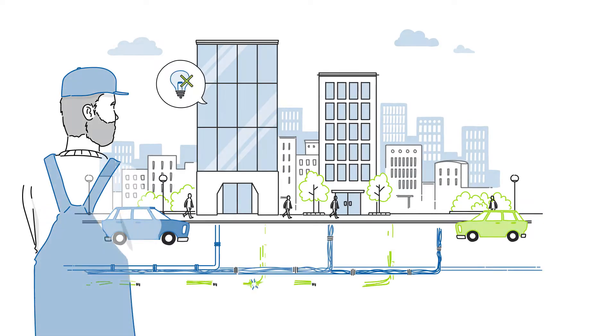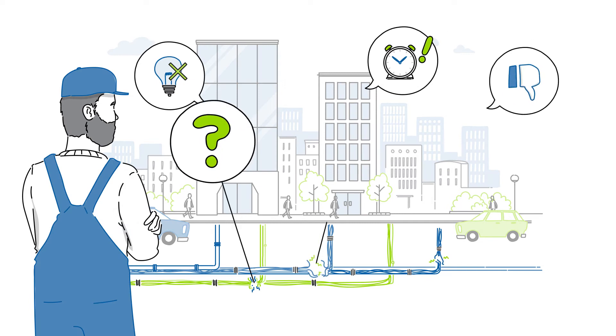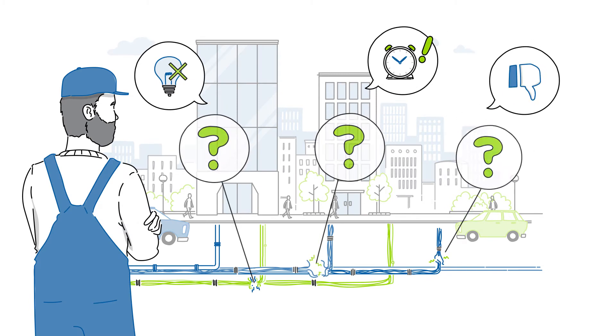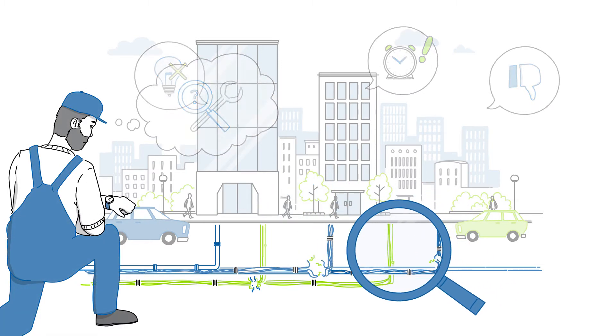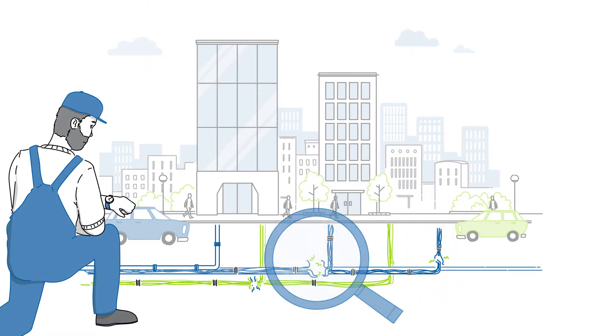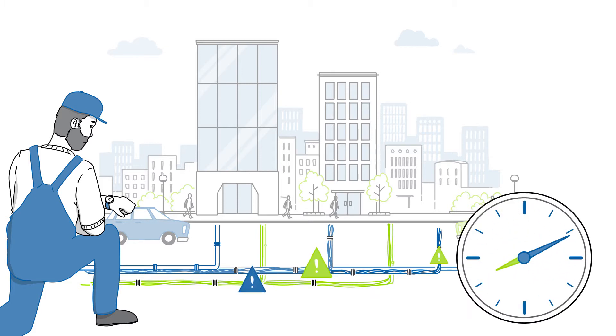Cable faults represent a troublesome problem in the daily routine of energy suppliers. The ultimate objective is finding them as fast and precisely as possible to minimize downtimes and negative quality issues. Even better, find weaknesses in cables predictively before they become failures.